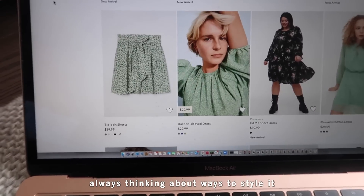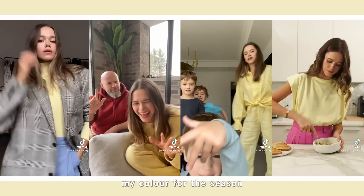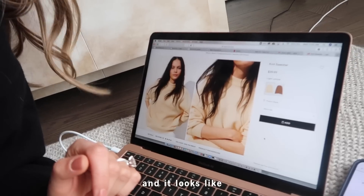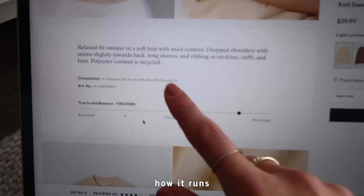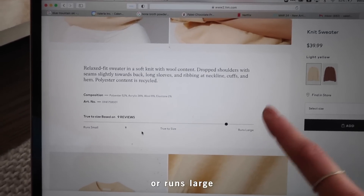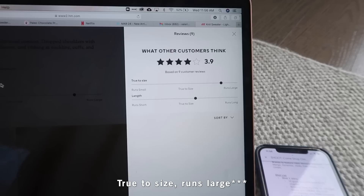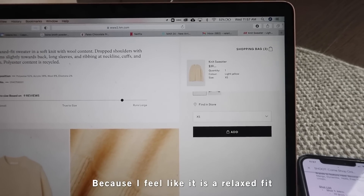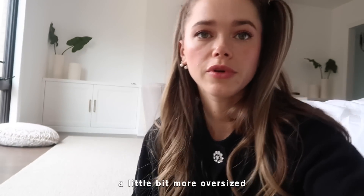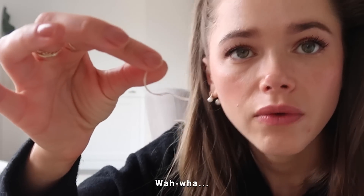Yellow is definitely my color for this season. I found this knit sweater in light yellow and the quality looks great. I check the reviews section — you can see how it runs, true to size or large. This one runs large with recycled polyester content, which is great. Reviews say true to size, so I'm going to take an extra small since it's a relaxed fit and will be naturally a little more oversized.